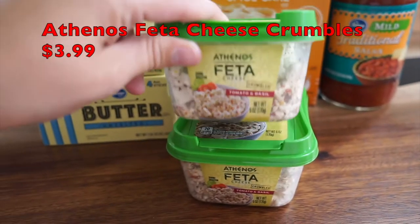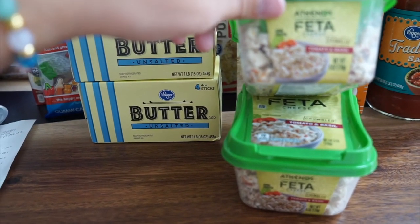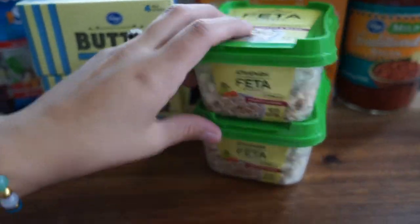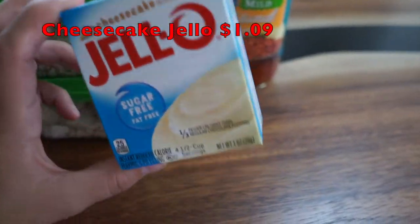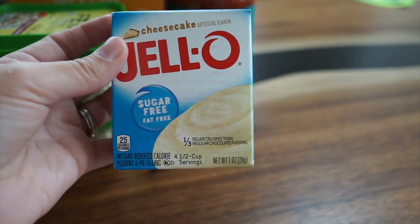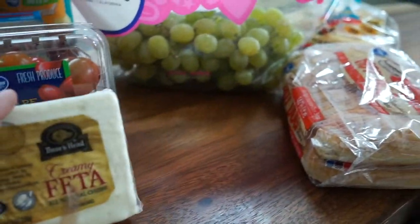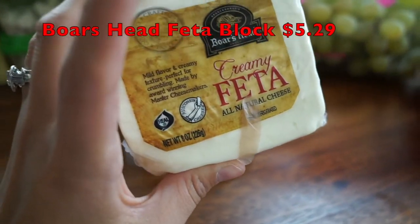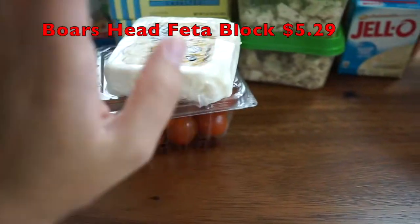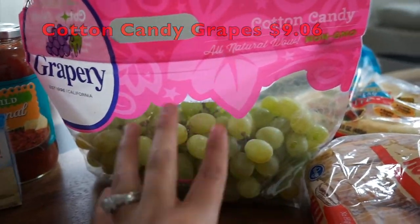I grabbed two of these tomato and basil feta cheeses — they were $3.99 each, and actually on sale with some discount off. I love feta so much. I also found this cheesecake Jell-O for about $1.09, and some overnight oats with a cheesecake flavor — I thought those would be kind of good. I grabbed some grape tomatoes on sale for $1.99 because I'm going to make feta pasta — our favorite. The creamy Boar's Head feta was about $5.29.